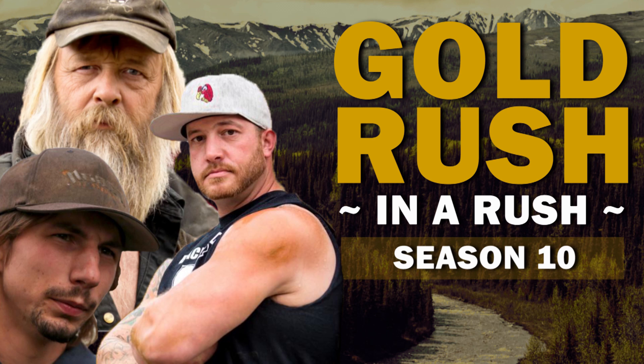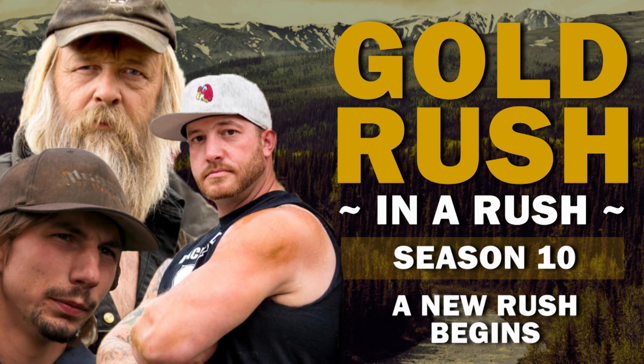You're watching Gold Rush in a Russian, recapping the season 10 episode, A New Rush Begins. Another two-hour episode.